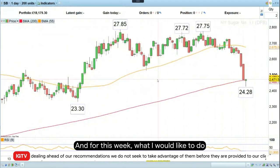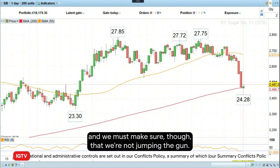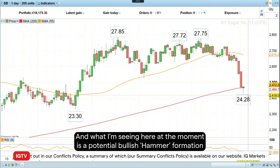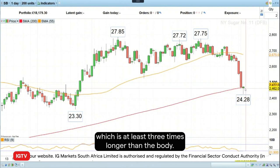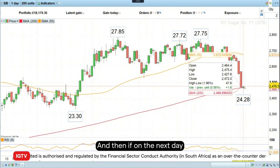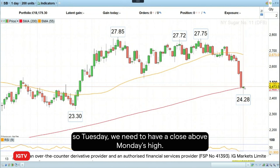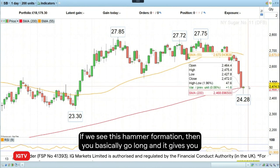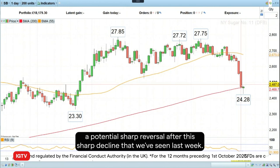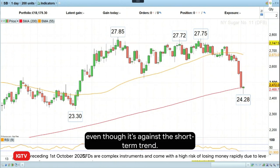For this week, what I would like to do is to go long sugar. The reason is purely technical, and we must make sure that we're not jumping the gun. What I'm seeing here at the moment is a potential bullish hammer formation where you have a small body, a long shadow to the downside which is at least three times longer than the body. Then if on the next day you have a daily chart closing basis above today's high — so Tuesday we need a close above Monday's high — if we see this hammer formation, then you basically go long. It gives you a potential sharp reversal after the sharp decline we've seen last week, and from a risk-reward point of view, it makes sense to trade this sort of setup, even though it's against the short-term trend.